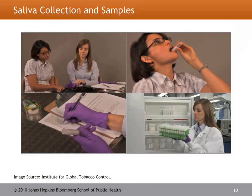Here we see a picture of a participant in the field providing a salivary cotinine sample to the field worker. In her hand, you can see she has a salivette — the tube used to collect the salivary sample. In upcoming slides, we'll review this entire process as well as the salivette in more detail.